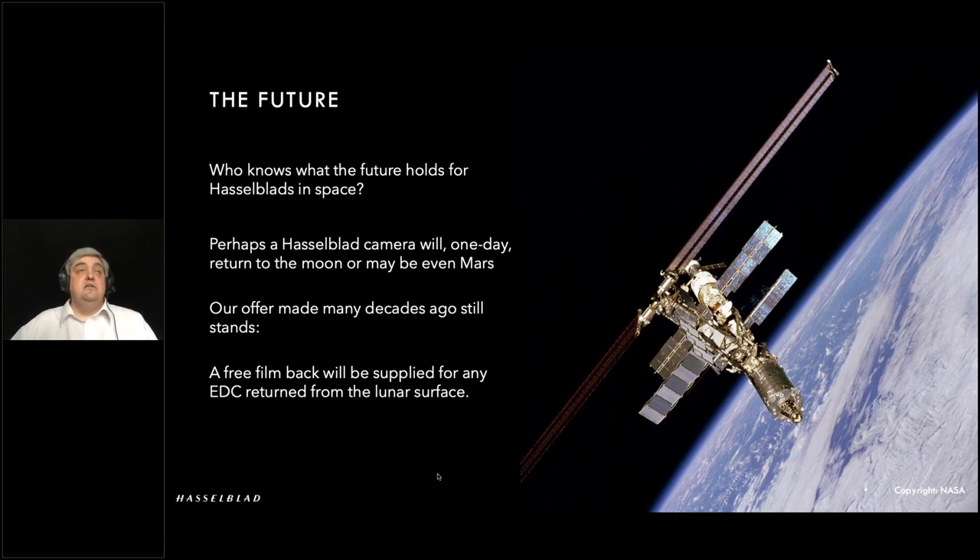Moving on to the future — who knows what that holds for Hasselblad. We have various commercial companies now on stream: SpaceX, Boeing, and so on. You never know — a Hasselblad camera might end up going back to the moon shortly, or even on Mars. We've made an offer with the moon cameras: anybody that manages to get one and bring it back, we'll service it and give them a free film back.